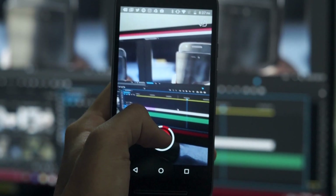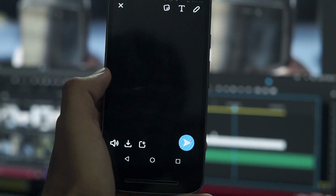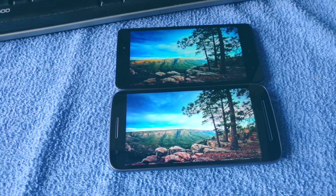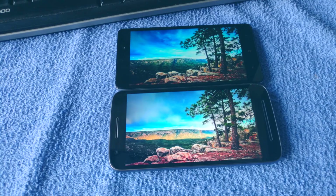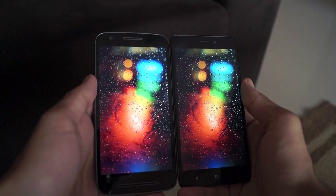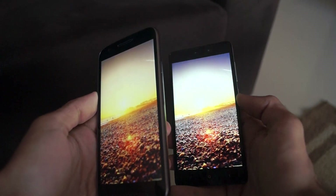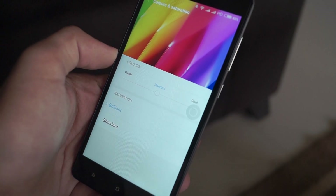One bug I noticed with the Moto E3 Power was that I could not record videos in Snapchat with it. The Redmi 3S Prime had no issues with that, so I hope Motorola fixes it with an update. To view images and videos, both phones provide a 5-inch 720p display. The display on the Redmi 3S Prime is hands down better than the Moto E3 Power — it is more vibrant, has a good amount of saturation, and the viewing angles are better. On the Moto E3, there's a slight discoloration when you tilt the phone to the side. So the Redmi 3S Prime has a better display, and you also have some options to tweak it, which comes in quite handy.